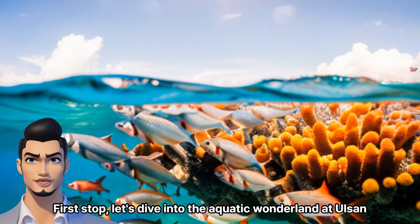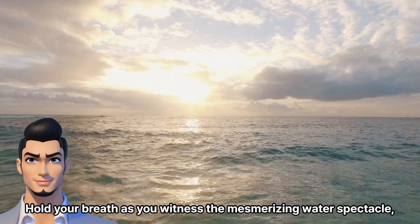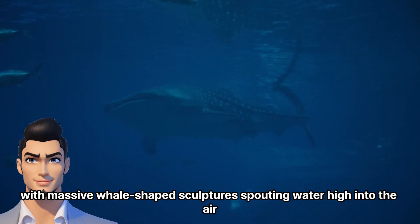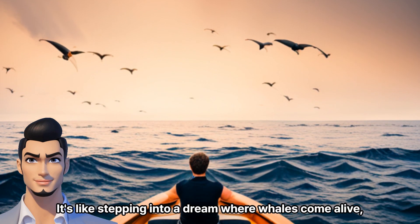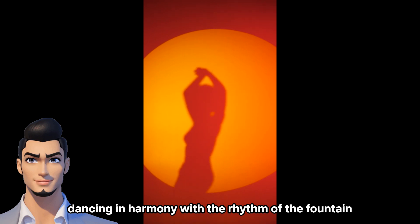First stop, let's dive into the aquatic wonderland at Olsen Grand Park's Whale Fountain. Hold your breath as you witness the mesmerizing water spectacle, with massive whale-shaped sculptures spouting water high into the air. It's like stepping into a dream where whales come alive, dancing in harmony with the rhythm of the fountain.